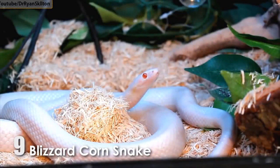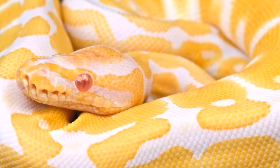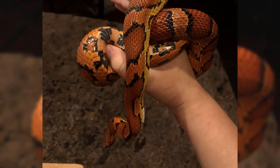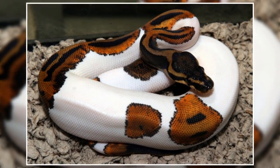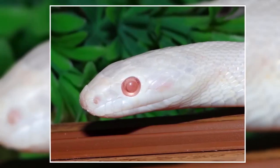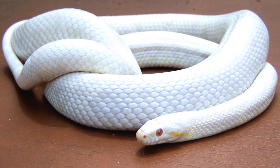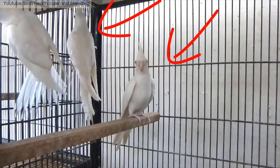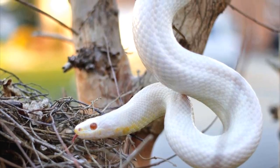Number 9: Blizzard Corn Snake. Blizzards are a kind of corn snake morph. Morphs are snakes with unique patterns and color combinations — their genetics make them look different from normal species. They have a pure, beautiful white color with red eyes. Because Blizzard corn snakes are a combination of two morphs, this makes them a designer morph. They're the result of a charcoal and albino breeding pair, and breeding them is easier than many other morphs.